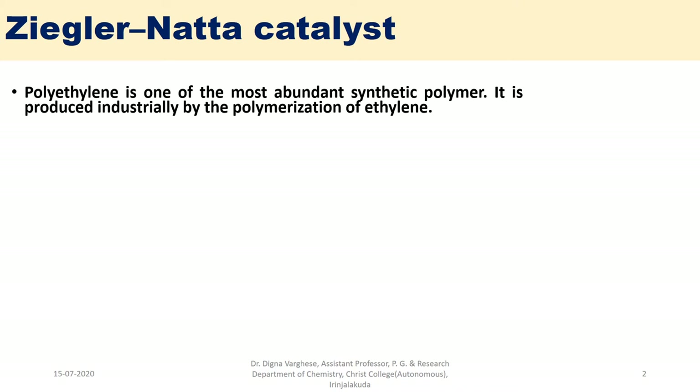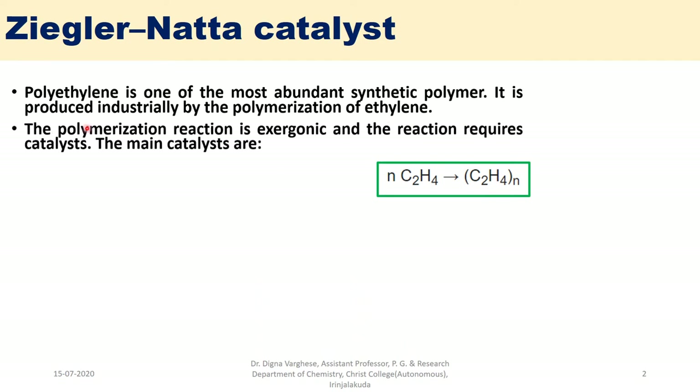Polyethylene is one of the most abundant synthetic polymers. It is produced industrially by the polymerization of ethylene. N number of ethylene molecules undergo polymerization reaction, forming polyethylene. The polymerization reaction is exergonic and requires a catalyst.